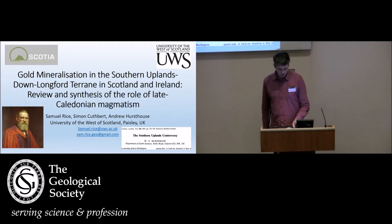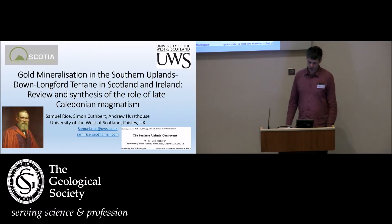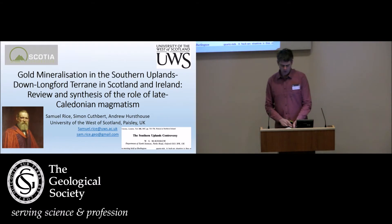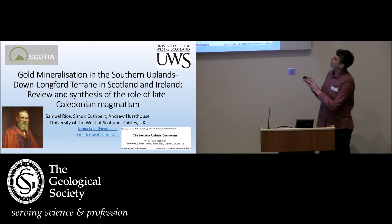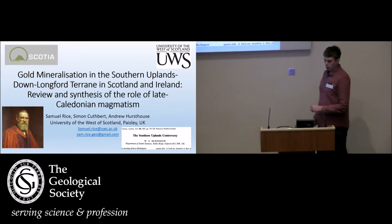But it provides a firm geological framework in which to investigate the mineralisation, which has been somewhat neglected in comparison to the geology. Myself and Simon Cuthbert at the University of the West of Scotland have been working on this project funded by Scotia, which is a small gold exploration company.